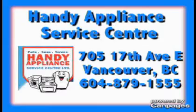The quality you want, the price you want to pay — now that's Handy. Handy Appliances.